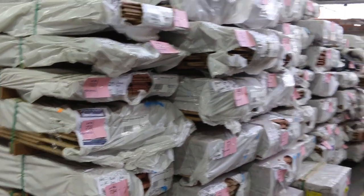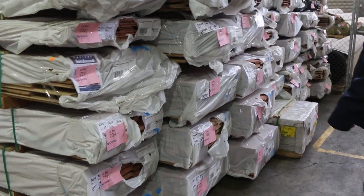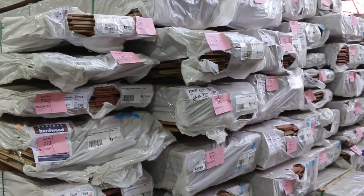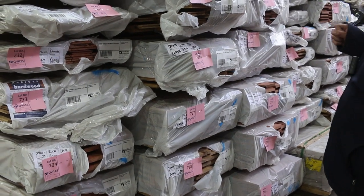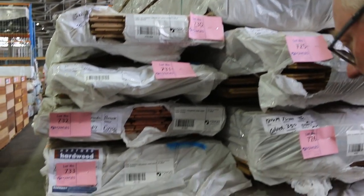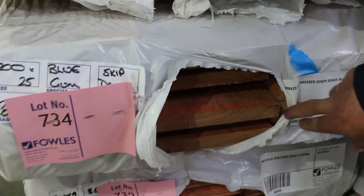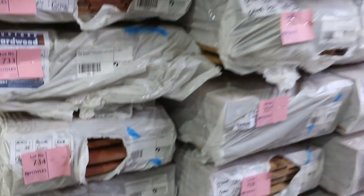Lots of packs of decking have come in here in various species — I can see tallowwood, thermally modified blue gum, and grey box, so good variety. There's also some 130 by 14 overlay in various species. Lot 734 is some 200 by 25 skip dressed cover grey blue gum — big boards, really nice, skip dressed in the blue gum.